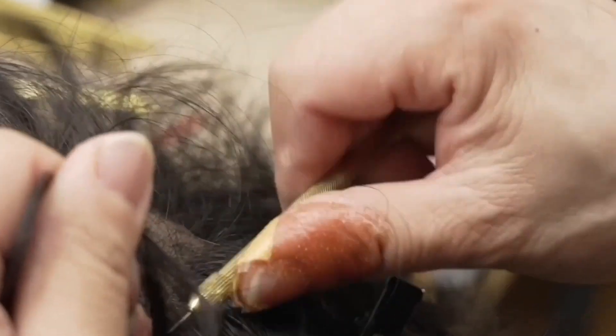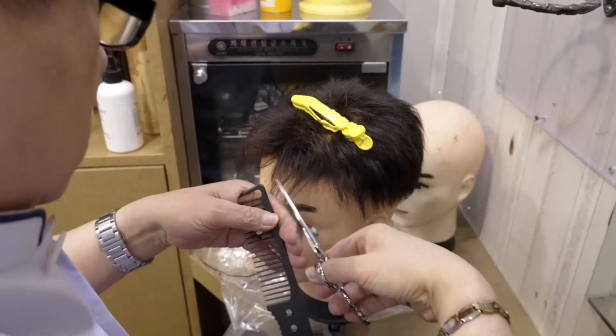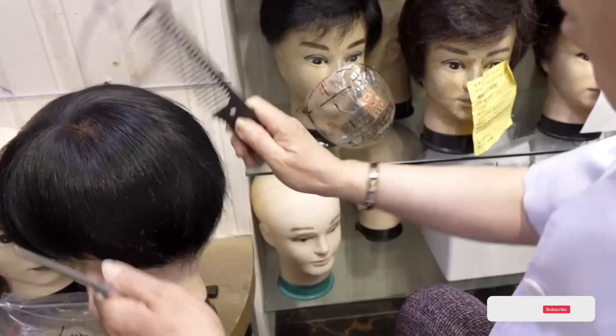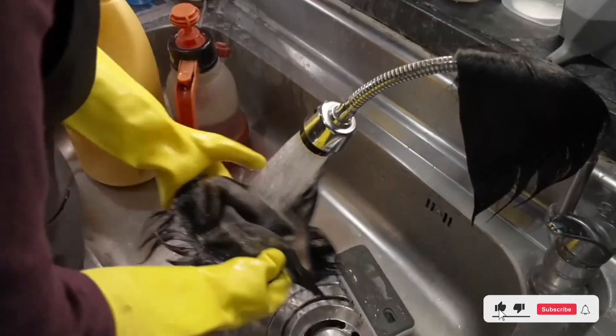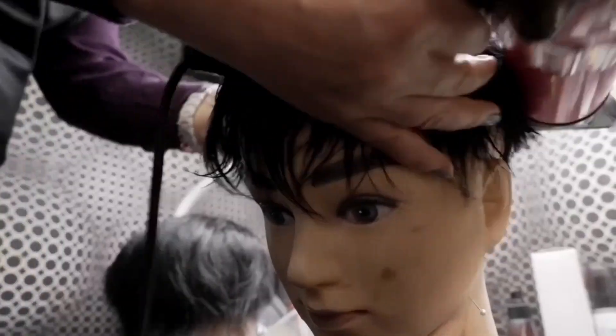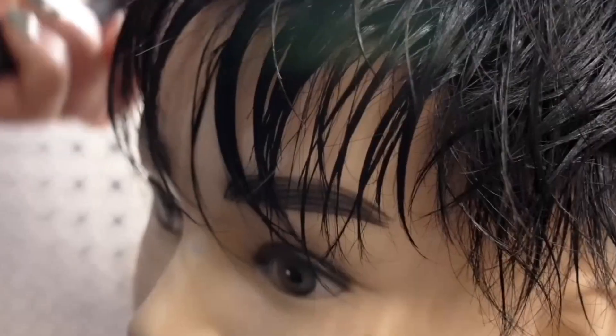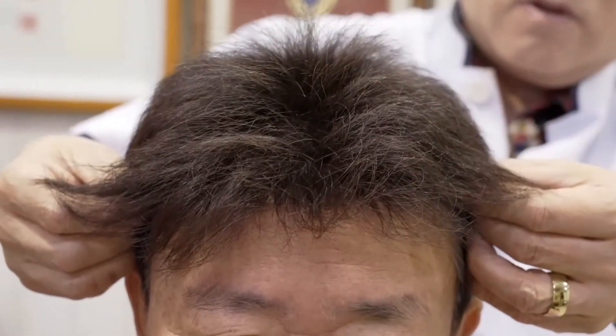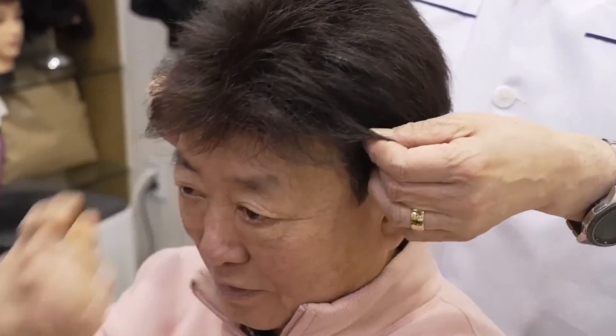This painstaking process is especially important when creating the front hairline, where the goal is to achieve an undetectable, seamless transition. Hair density is customized throughout the wig to meet the client's preferences, with thicker hair near the crown and a more natural, lighter look toward the edges. After all the hair is in place, the wig is styled and cut to perfection. Despite modern advancements, the artistry of handmade wigs remains unmatched in quality and attention to detail.